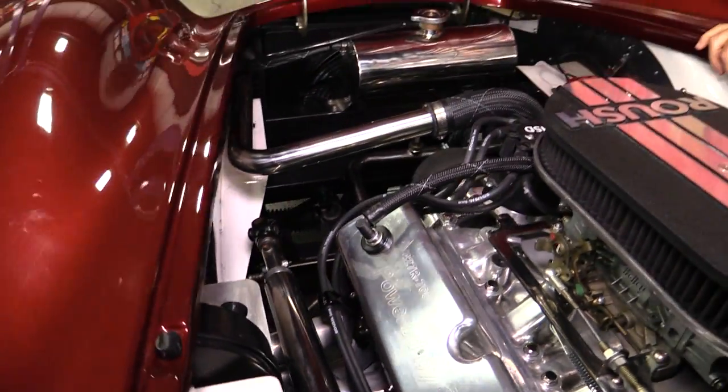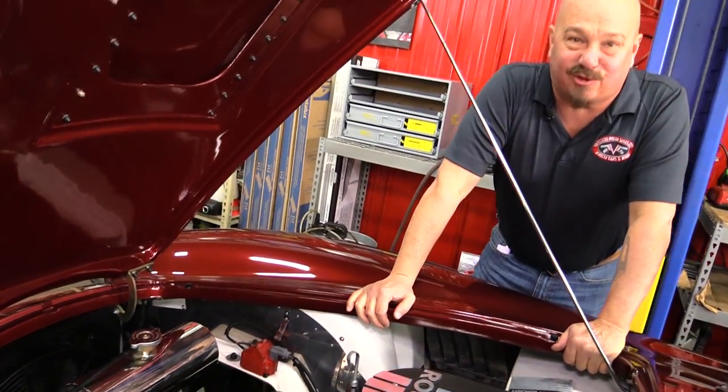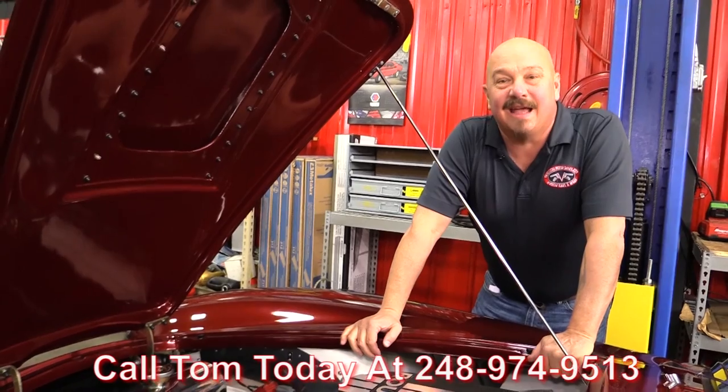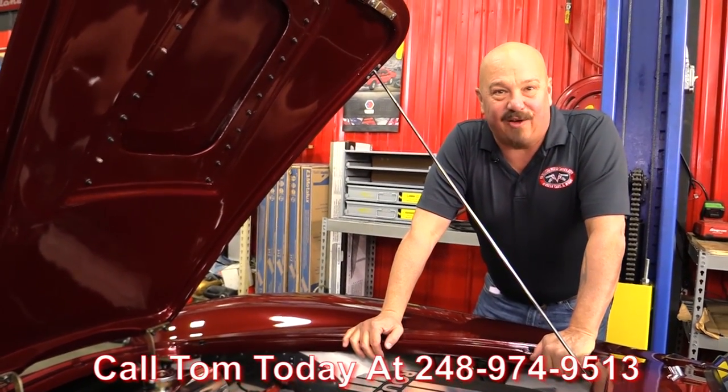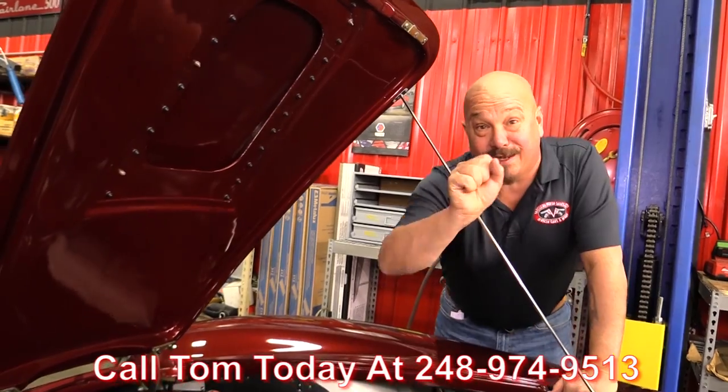She's a Backdraft, she's cool, she's got a badass motor. They tell me over 500 horse coming out of this Roush 427. So give us a call at 248-974-9513 and let Vanguard Motor Sales park this dream in your driveway.